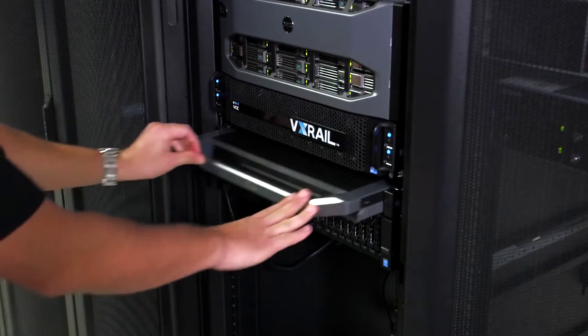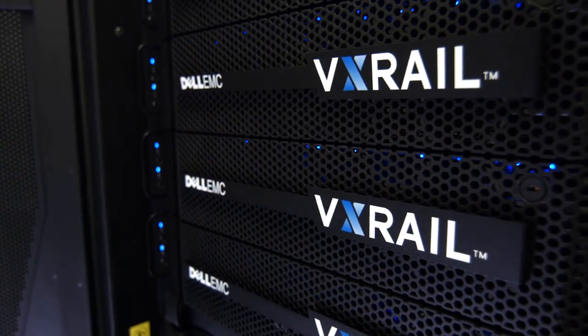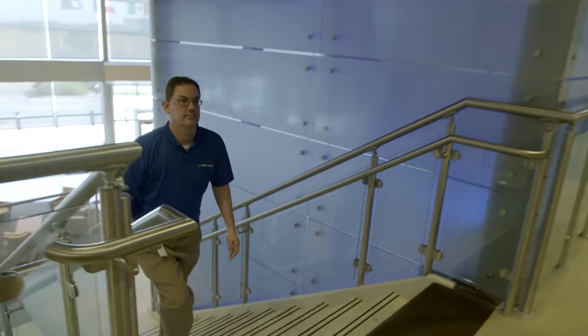We settled on VxRail primarily because it's integrated with the VMware technology stack. One of the advantages of going with an appliance like VxRail is that it dramatically reduces our administrative overhead. I can run this infrastructure with one person — if I had to build something new, there's no way I'd be able to do that.